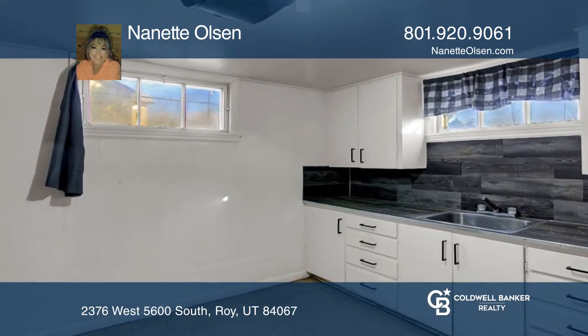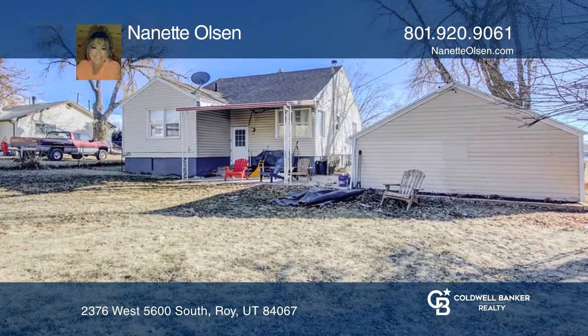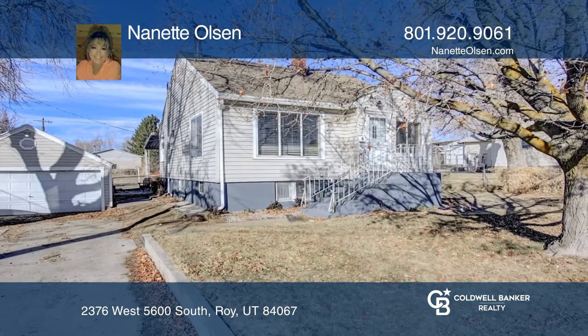Outside, you'll find a covered patio and an expansive yard that is fully fenced. Take the first step to buying your new home by calling Nanette Olson.